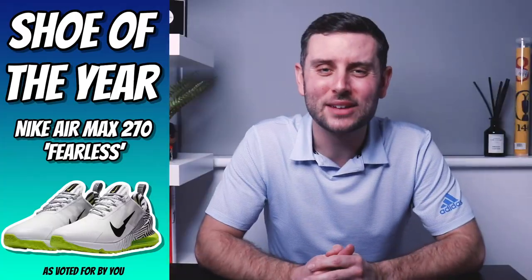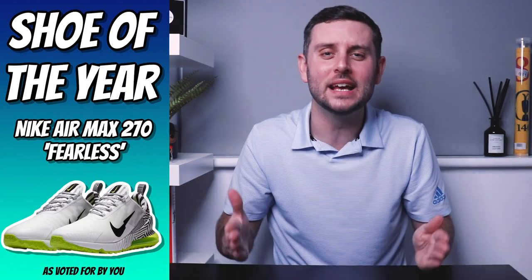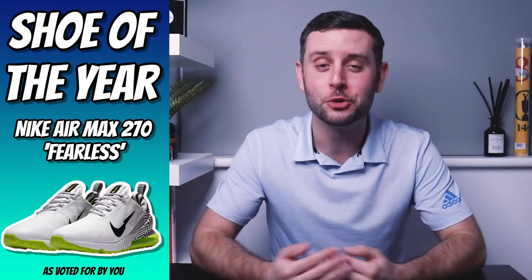If you were just here to see my top five best golf shoes of 2020 available for purchase now, that's the end of the video for you — no more rankings. If you're here for shoe of the year — the best golf shoe to release in 2020 — you'll want to stick around. On Instagram I put up a huge bracket of 32 shoes and asked you to rank them. Your choice was the Air Max 270G from Nike Golf, the fearless edition — a class pair of shoes, but in my opinion not the best golf shoe of 2020.